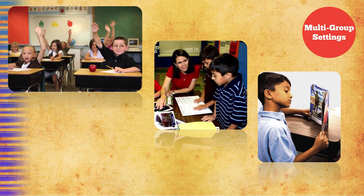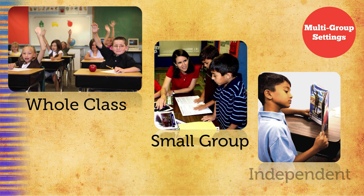All of the materials in Exploring Social Studies can be used in a variety of settings including whole class, small group, and independent instruction. You'll find explicit instructional guidance and lesson plans to help you navigate these different classroom settings. We provide a roadmap for success.